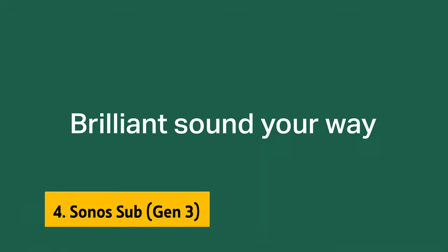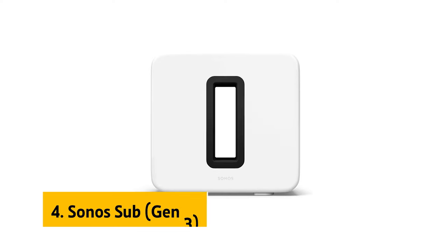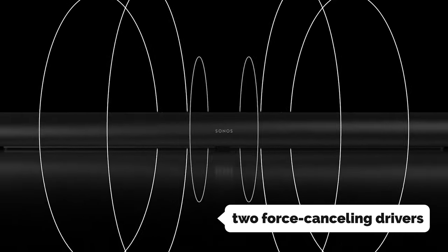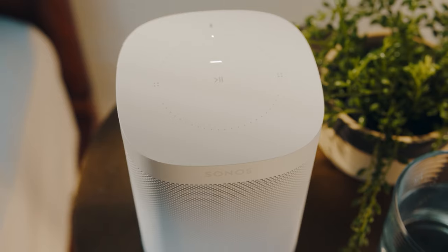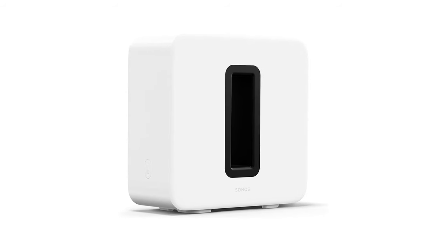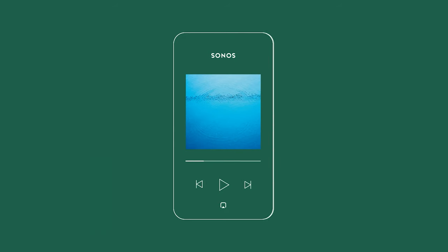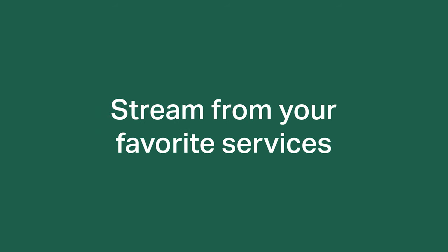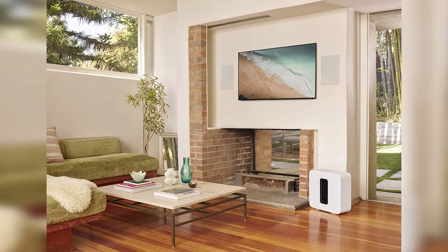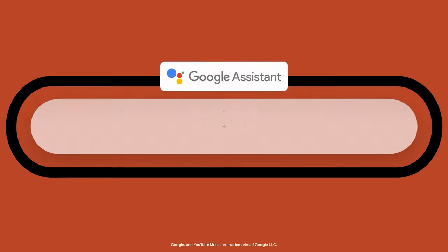Up next in fourth place is the Sonos Sub Gen 3. The Sonos Sub Gen 3 is an excellent wireless subwoofer that offers deep and powerful bass. It has two force-canceling drivers at the center that eliminate vibrations and rattles, giving you a pure and distortion-free bass. The slim sculptural shape and high-gloss finish make it an attractive piece of audio equipment that can be placed upright or laid on its side. When connected to the Arc or Beam, the sub takes over the lowest frequencies, enhancing the mid-range playback from paired speakers, making the sound more full and detailed and creating a more immersive experience when watching movies or playing video games.